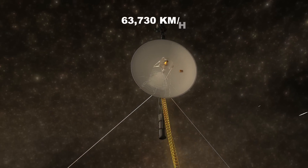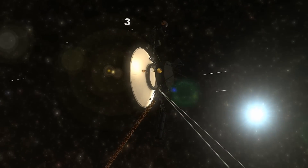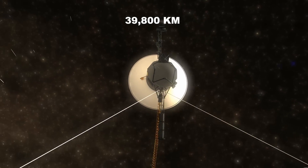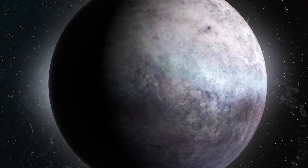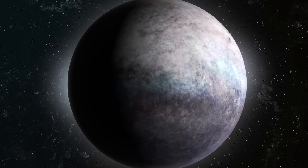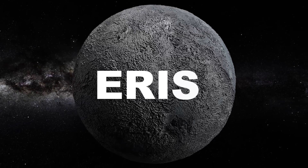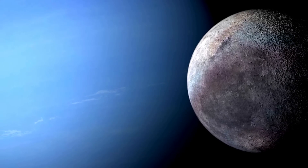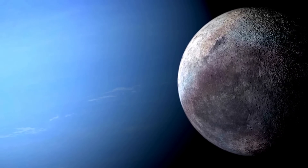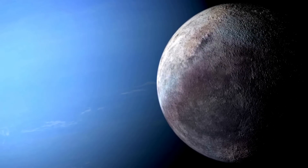Traveling at 63,730 kilometers per hour, Voyager 2 came within 39,800 kilometers of Triton's center, revealing a world of profound complexity and providing a dramatic finale to a 12-year, four-planet grand tour. Later, the discovery of Eris and the media frenzy surrounding Pluto's demotion overshadowed this distant and mysterious satellite. Yet its peculiarities are truly extraordinary, both dynamically and physically.